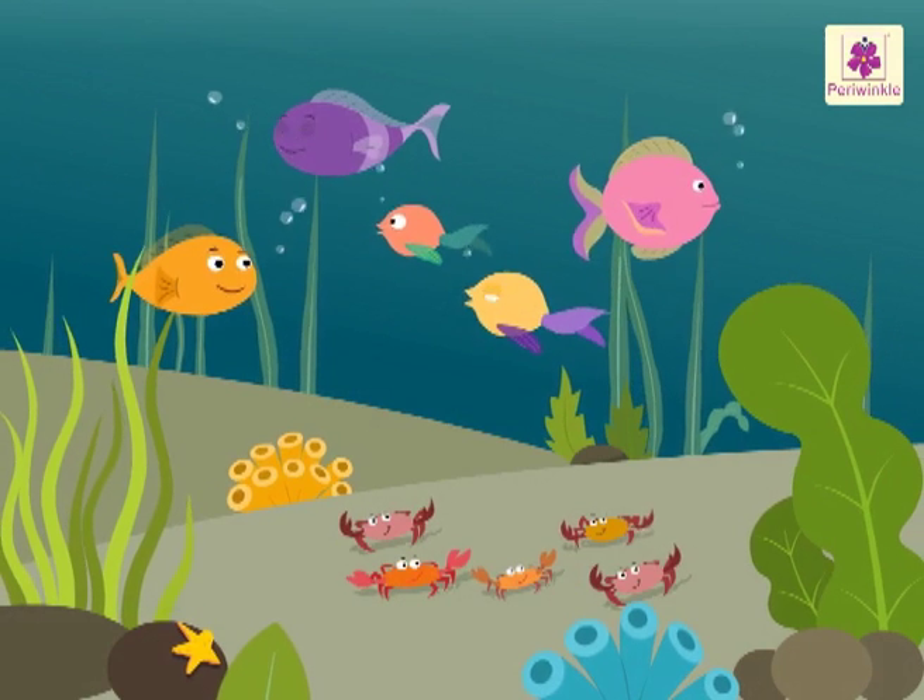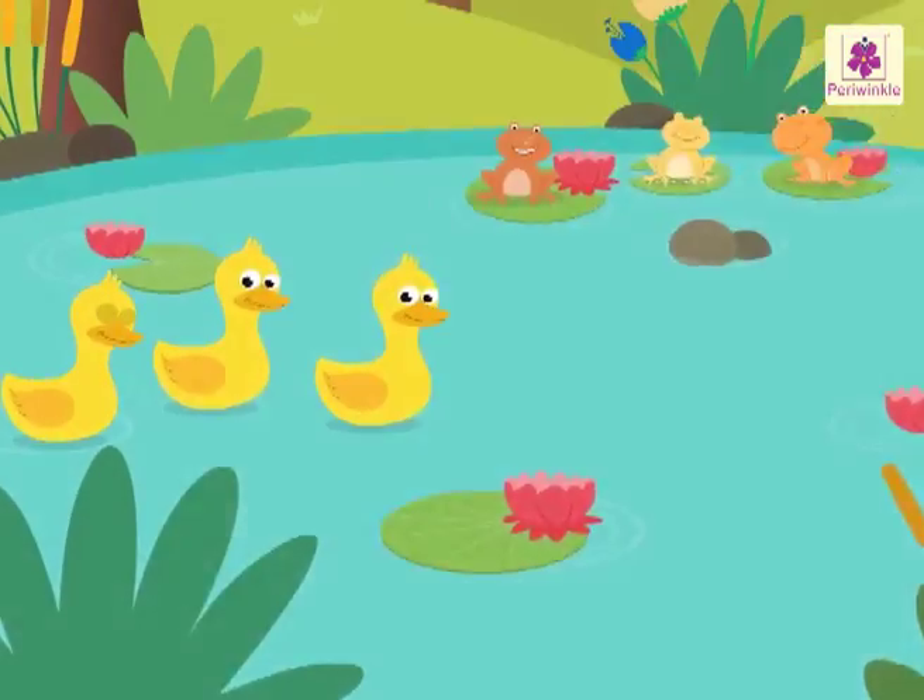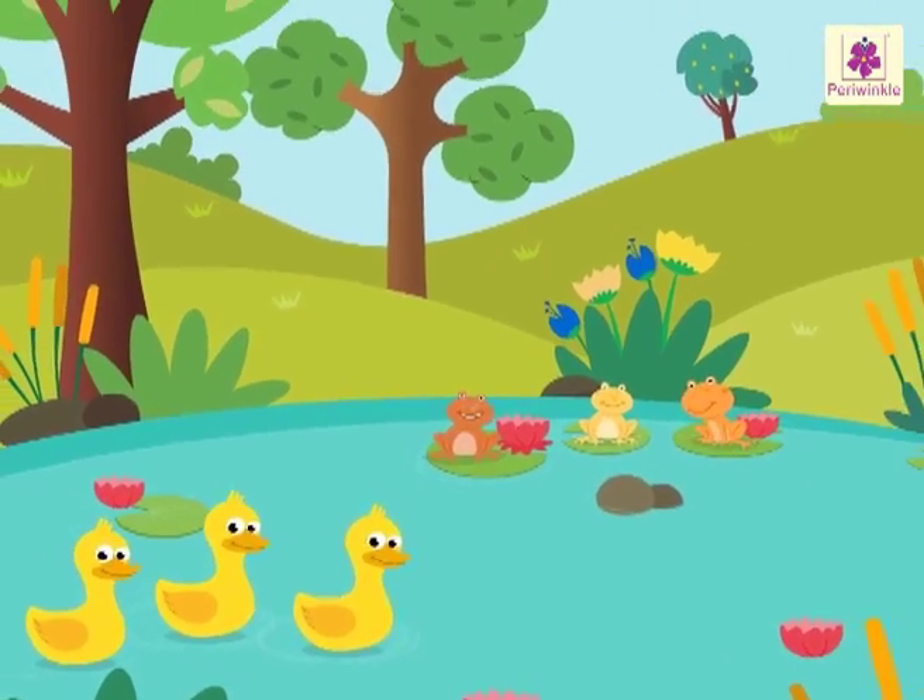Wasn't it fun to learn about equal numbers with the help of these beautiful animals?